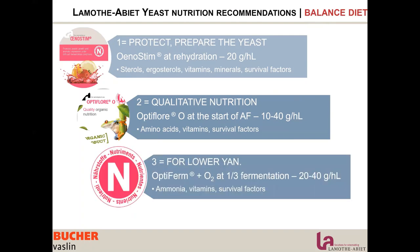If needed during the run — during fermentation — especially for lower YAN situations, we will use Optiferm, which is a blend of vitamins, survival factors, and oxygen to improve membrane resistance and make the membrane more fluid.